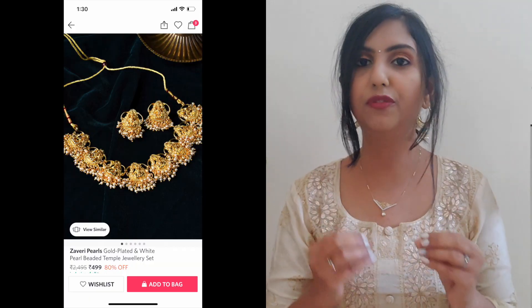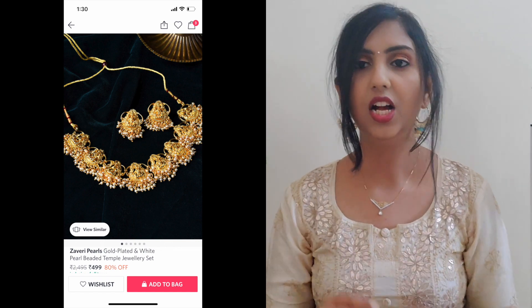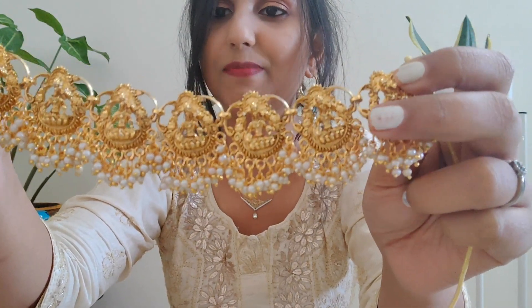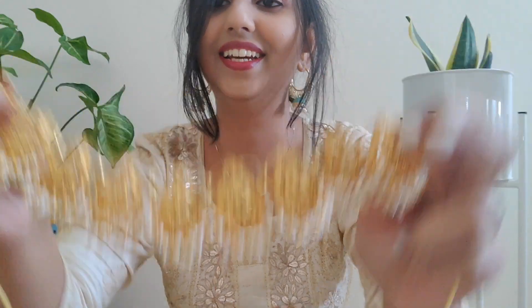Let's start today's video. The first jewelry piece I want to talk about is this beautiful temple necklace, which is from the brand Zaveri Pearls — a brand known for its affordable yet good quality jewelry. This is something I received in bubble wrap packaging. This necklace is a temple jewelry imitation; there are idols made on it and below there are white color pearl detailing. Imitation jewelry, especially temple jewelry, is available in Instagram stores for easily 5,000 to 6,000 rupees, but this piece cost me just 424 rupees.